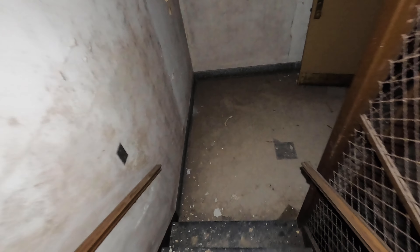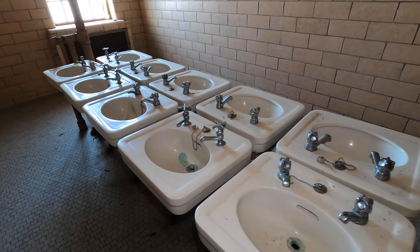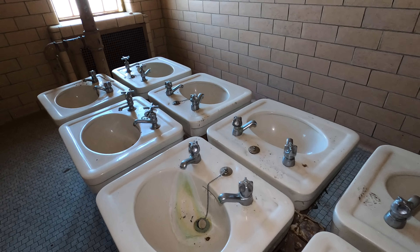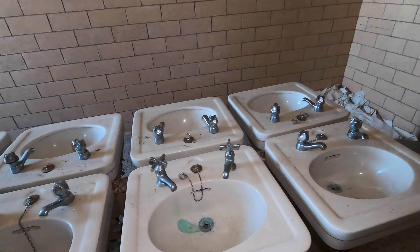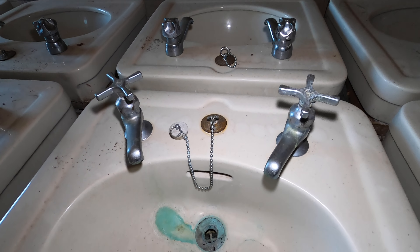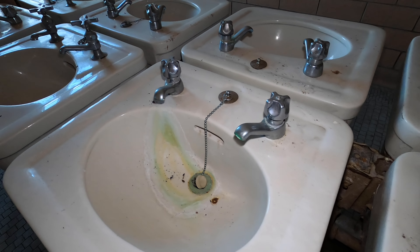We're heading back downstairs because we're having a hard time finding something — bear with us. All right, I found this really cool sink room — this is one of the things I was looking for. I always have a hard time finding it for some reason, but I always love this room. It's a communal sink area for all the patients — I love the style of the sink, the handles, the little drain, all combined. It's really in the little details.